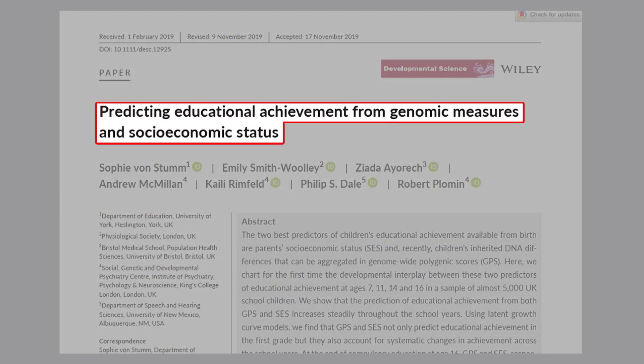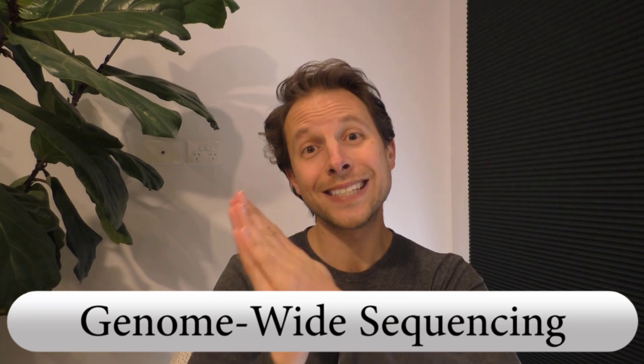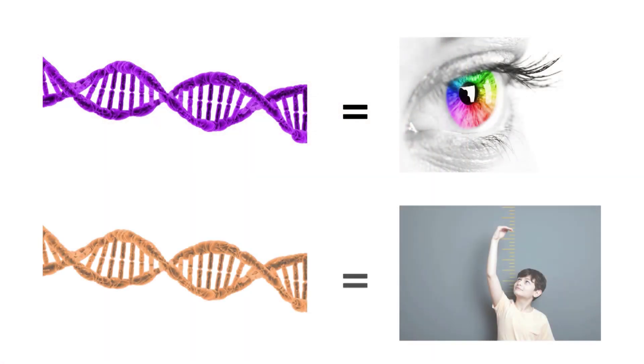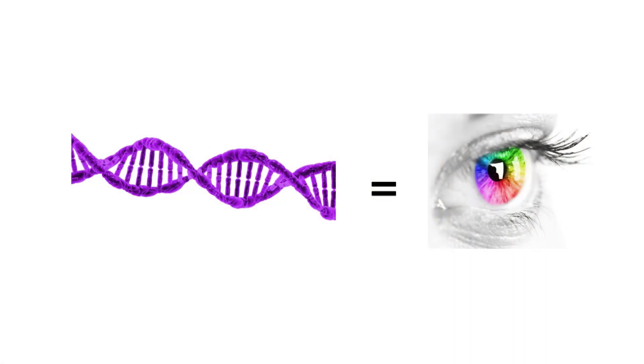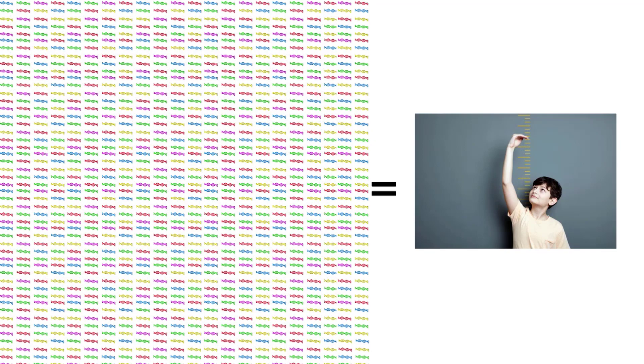The paper I've selected is called 'Predicting Educational Achievement from Genomic Measures and Socioeconomic Status' by Stum and colleagues. To understand it, we need to look at genome-wide sequencing. Even with only 19,000 protein-coding genes, there's a belief in a one-to-one correspondence between gene and outcome — one gene for eye color, one gene for height. But despite all our research, we were never able to find any of these one-to-one genes. Every human characteristic is defined by many genes. Eye color involves over 900 genes, and height over 1,100.